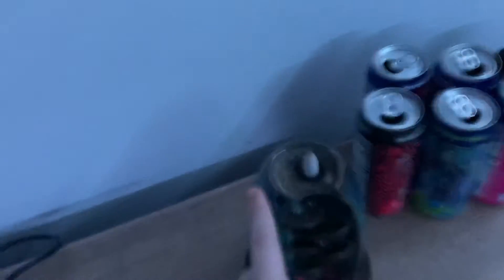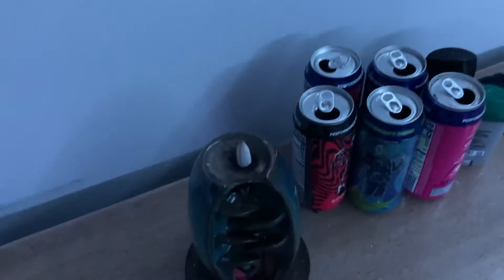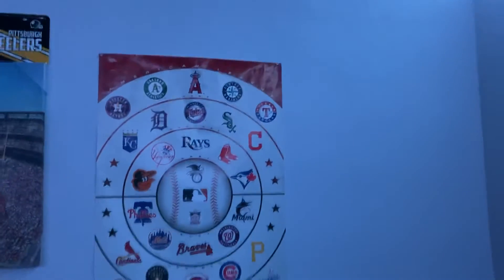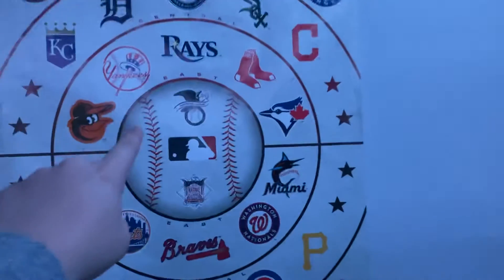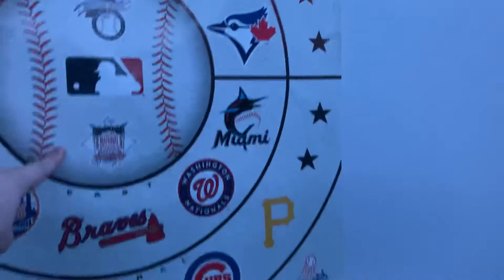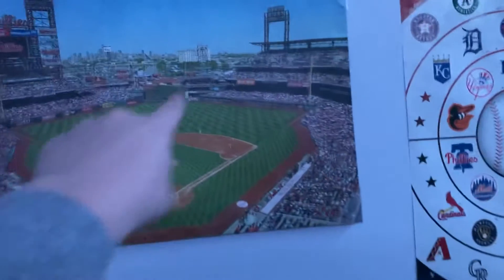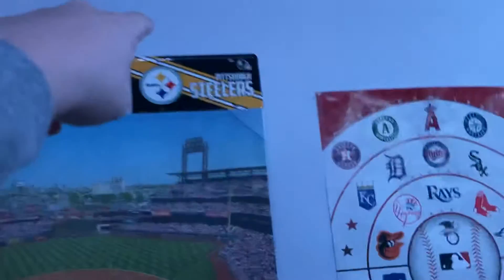Right here we have an incense holder for when I want to put some incense in the room. I've got some G Fuel cans — my favorite flavor right now is Phaseberry. Here we have all the MLB teams, both American League and National League, and right here we have a Phillies poster of their stadium. We have the Pittsburgh Steelers up there.